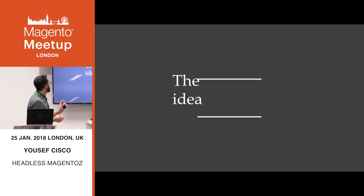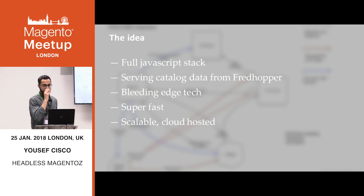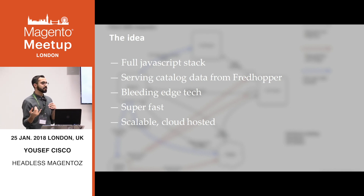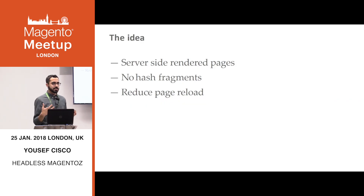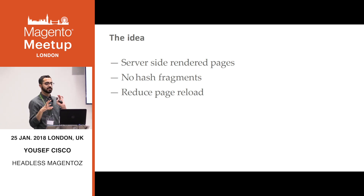The new idea: we wanted to build a full JavaScript stack, top to bottom, not like Magento's current PWA offering. We're going to serve catalog data from FredHopper with their 200-millisecond response time — take that XML, transform it, give it back to the user. We're going to use the latest technology, with a performance budget from the beginning, scalable and hosted on the cloud. We also wanted server-side rendered pages everywhere — none of that hash fragment stuff with Ajax loading spinners. And we wanted to reduce page reloads, so when navigating down a category tree like women's all clothing dresses, it wouldn't be a full page refresh every single time. We did kill that.